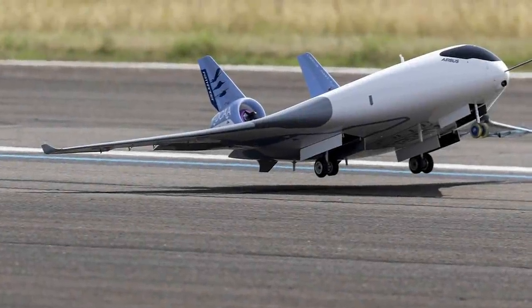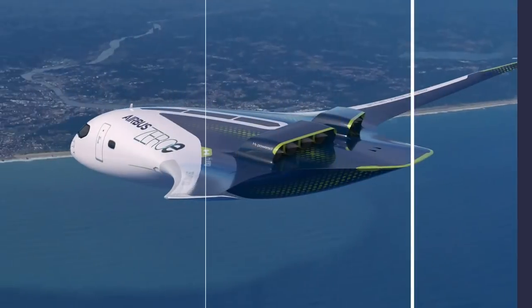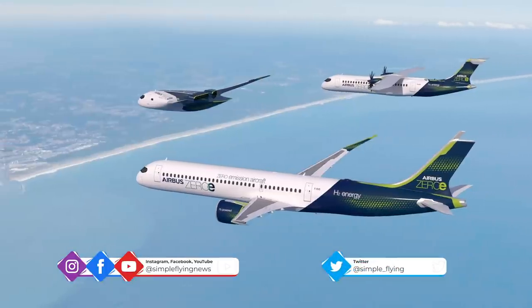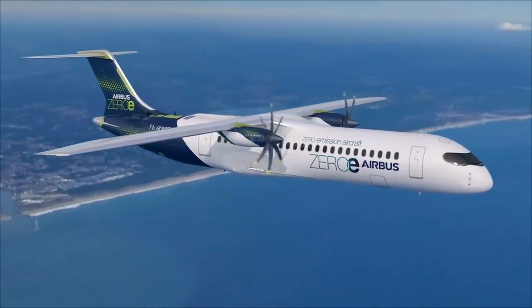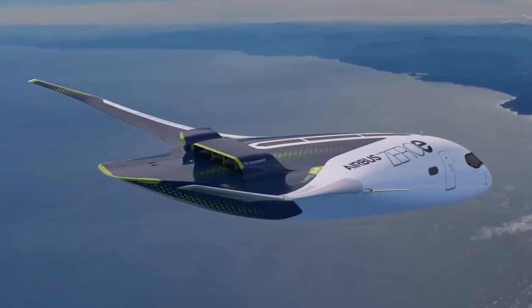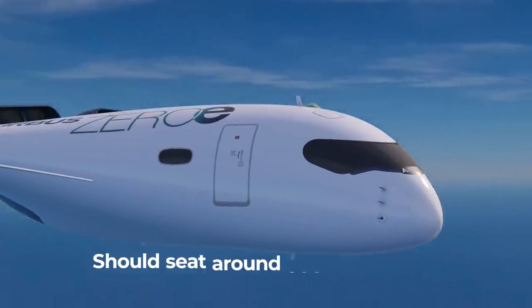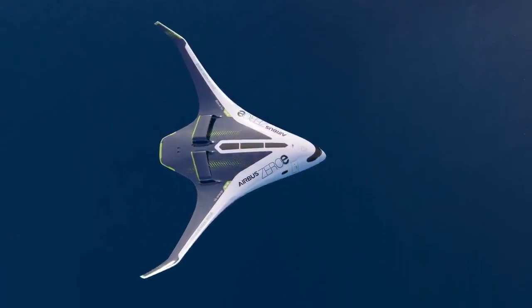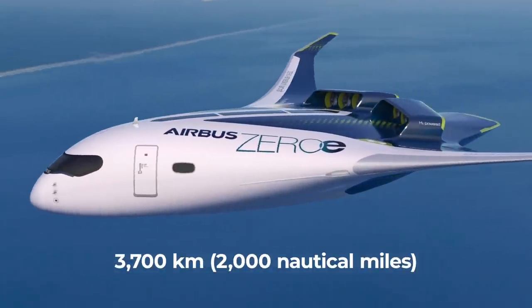However, later in the year, Airbus revealed a new take on the design with an even better reduction. Coinciding with Zero Emissions Day 2020, September 21st saw Airbus unveil a portfolio of three proposed hydrogen-powered aircraft. Known as the ZeroE range, these emission-free designs would offer a 100% reduction, and they included a blended-wing concept. This had the highest capacity of the three proposed aircraft, seating around 200 passengers, with a range of approximately 3,700 kilometers or 2,000 nautical miles.